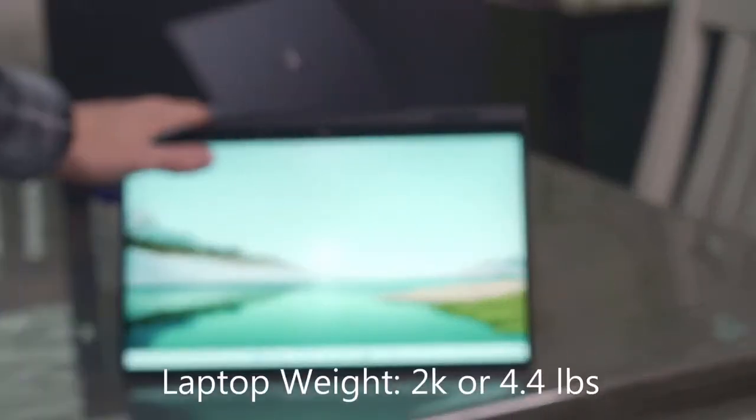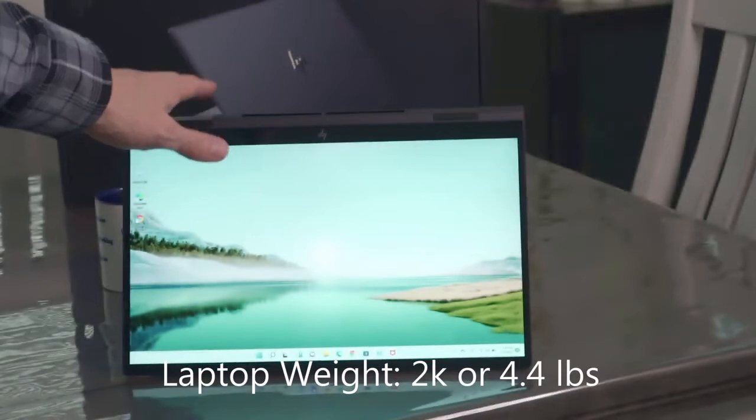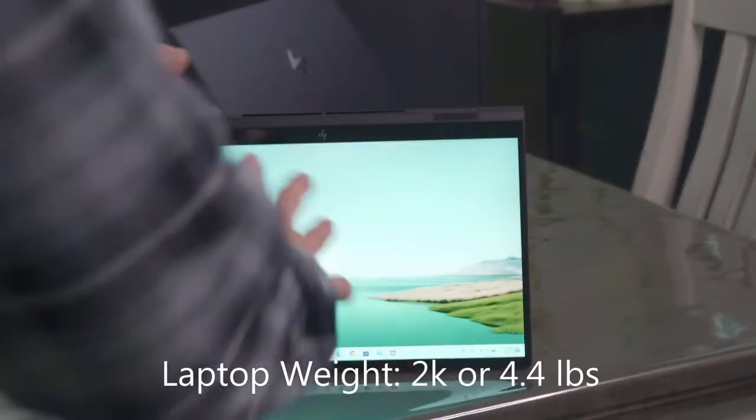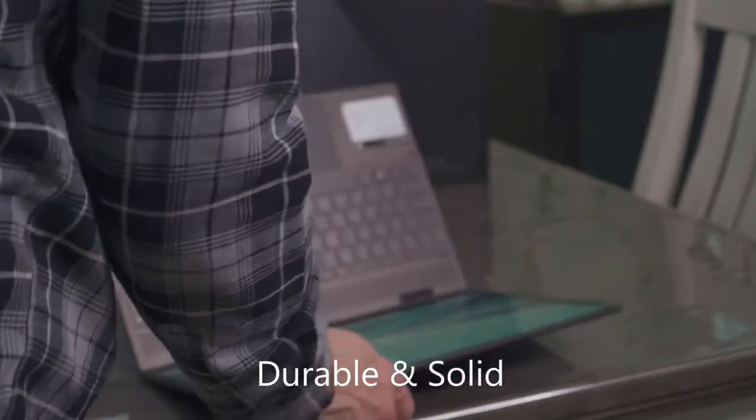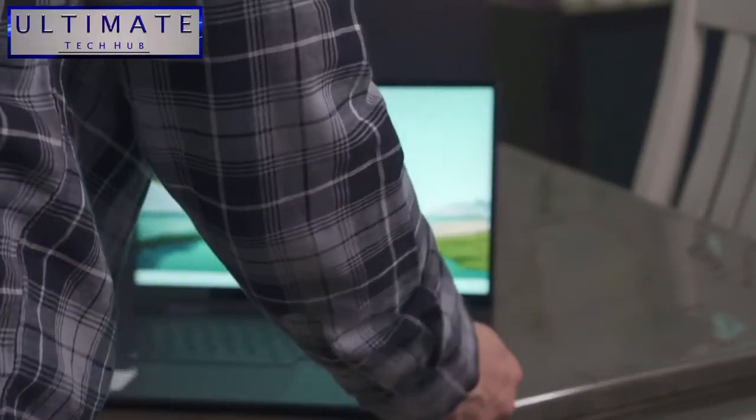I want to also talk about the weight of this laptop — it's kind of heavy. I've got to be honest: this is one of the heavier laptops I've seen at this 15.6-inch size. But it's definitely a durable laptop. This is not made out of cheap plastic — it's heavy duty.